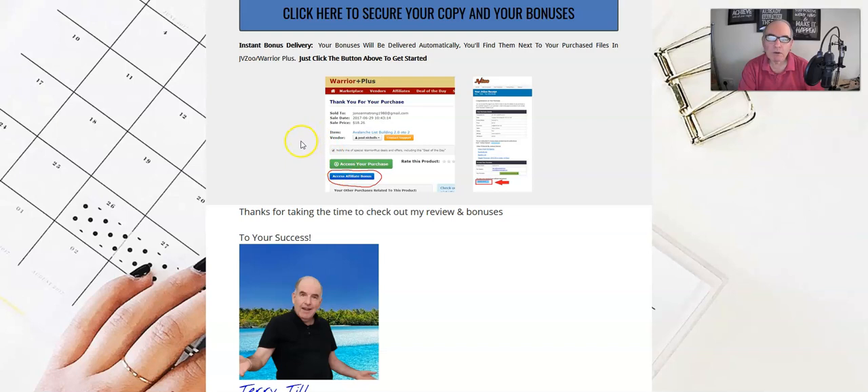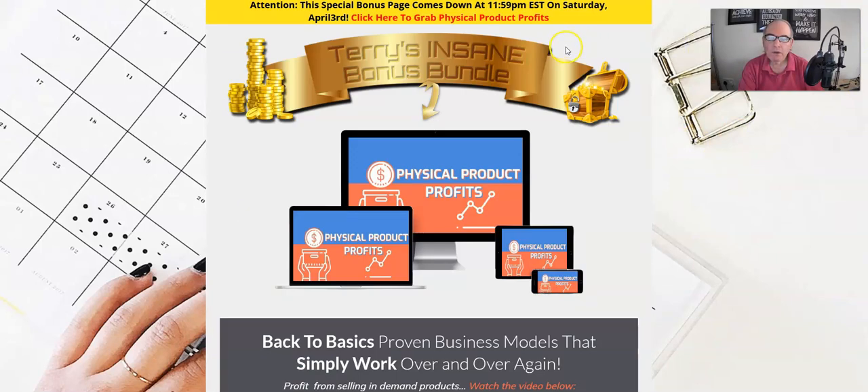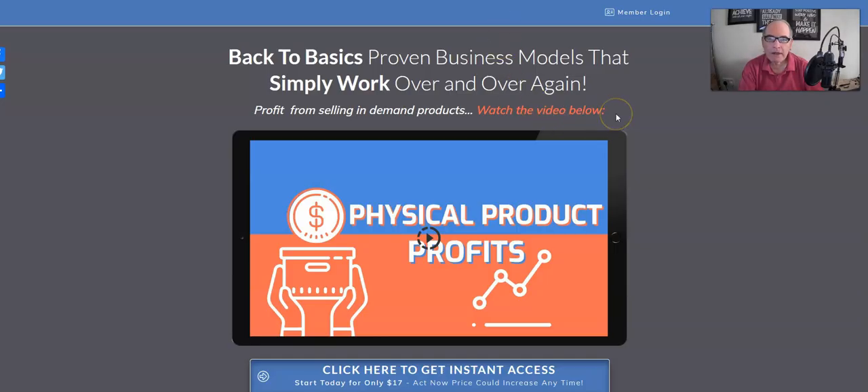When you buy the product, you'll get an email from Warrior Plus with a link saying thank you for your purchase. That link will take you to the Warrior Plus website where you'll see a page like the one on screen. You get the actual product by clicking the green button, and you get my bonuses by clicking the blue button directly below it — delivered instantly, regardless of where you live or what time it is.